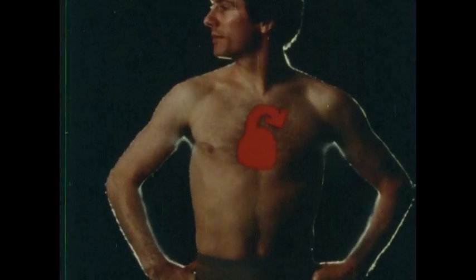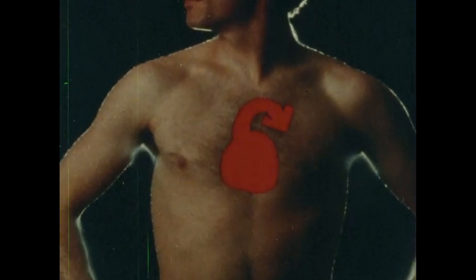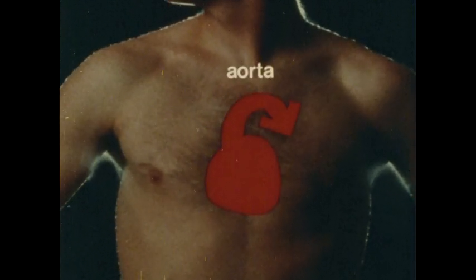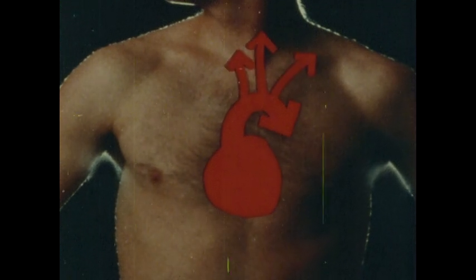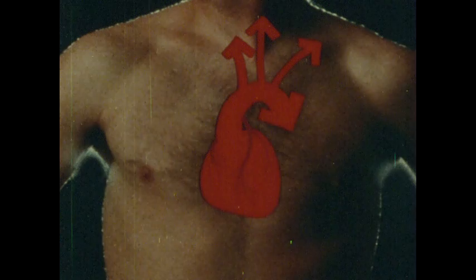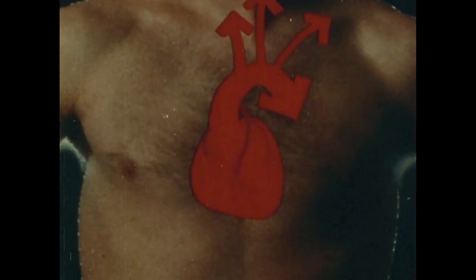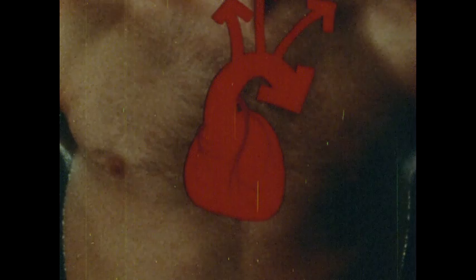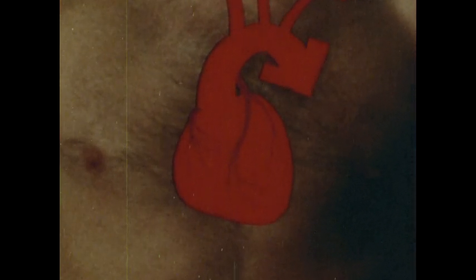The artery that carries oxygen-rich blood out of the heart's left ventricle and starts its circuit through the body is called the aorta. The aorta branches quickly into many smaller arteries. One of the arteries that branches off from the aorta carries blood to the muscles of the heart. The heart can't make use of the food and oxygen in the blood that passes through its chambers — it needs its own blood vessels for nourishment.